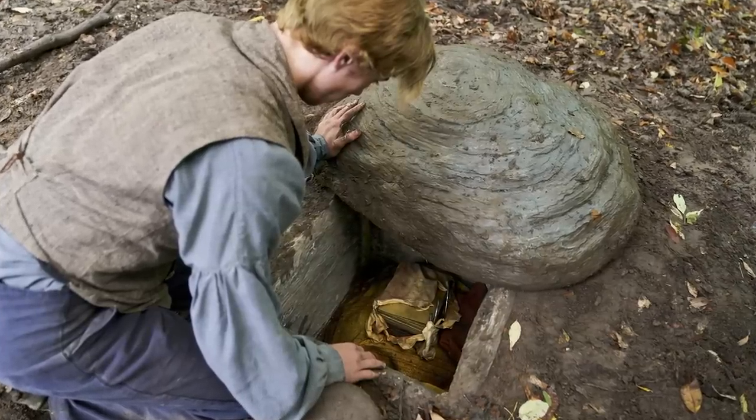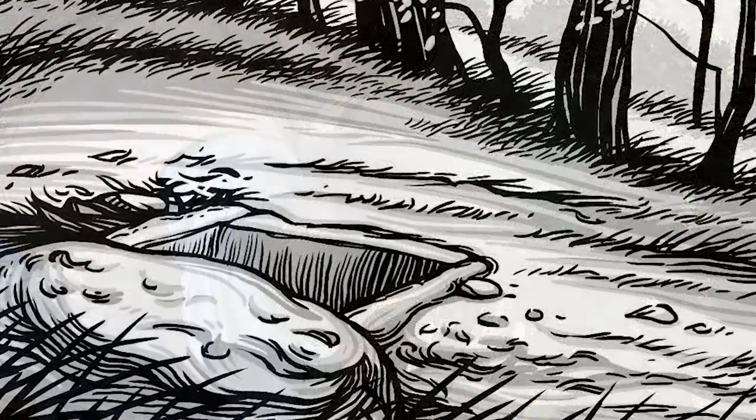What did that stone box in the hillside look like? Did anyone else ever see it? What happened to it? Let's talk about it.